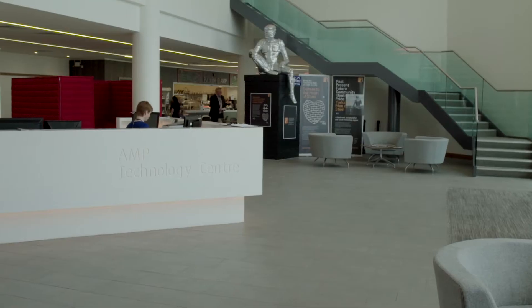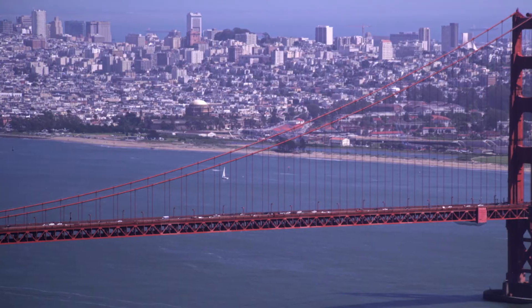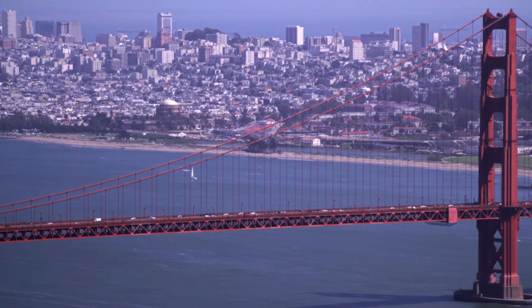We've known Innovate UK for many years. They're very helpful from the grant competitions perspective but also from the support for the clean and cool missions. We've been on two of those missions so far — one to Colorado and one to San Francisco — and I personally would thoroughly recommend it.